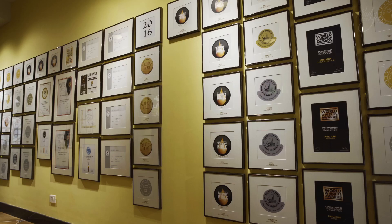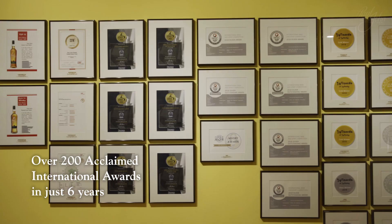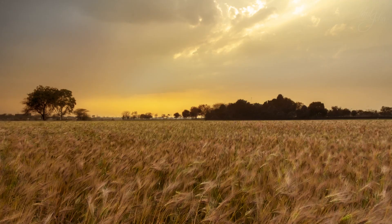Over the years, new age whiskies have been some of the best in the world, and today Indian single malts have a special place at the top. The Paul John single malts have proved their worth with over 200 acclaimed awards in just six years. Today we would like to share our story with you.